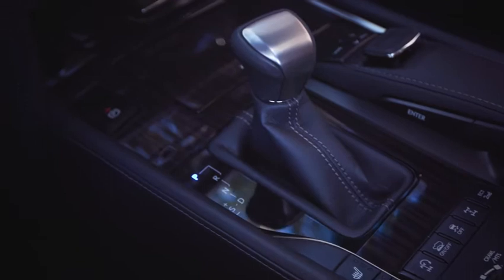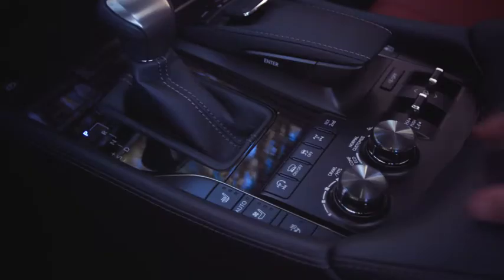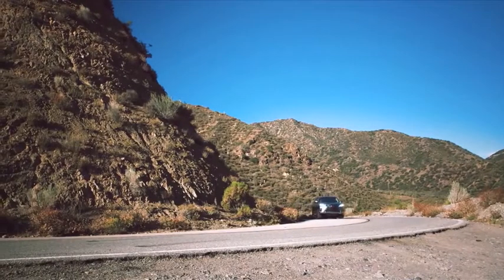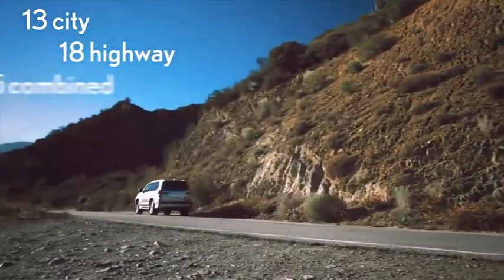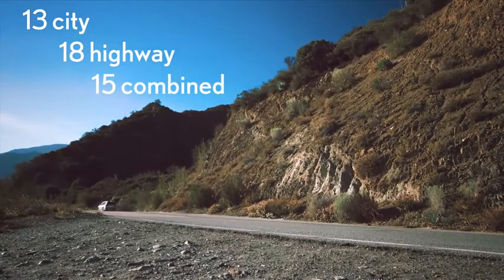The 2016 LX performance updates include a new eight-speed automatic transmission with six-mode drive mode select, which now includes a new customized mode. Fuel efficiency has also improved to a respectable 13 miles per gallon city, 18 highway, and 15 combined — great fuel economy considering the LX's high-performance capability.